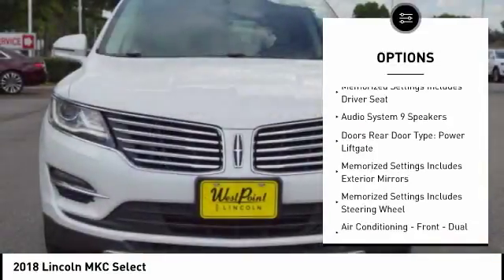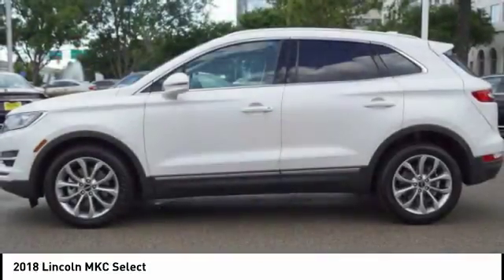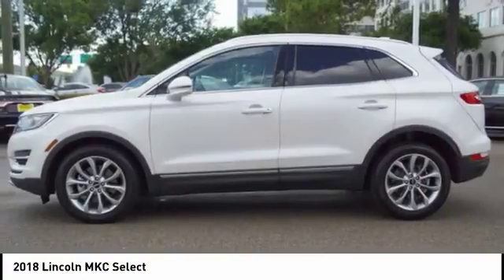Leather trim seats, power steering, cruise control, universal garage door opener, fog lights, compass.